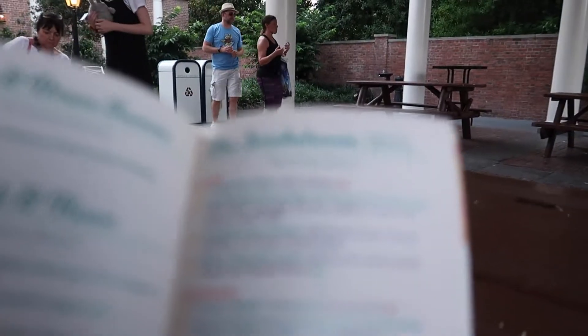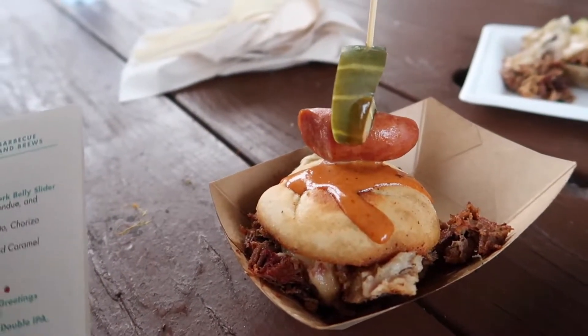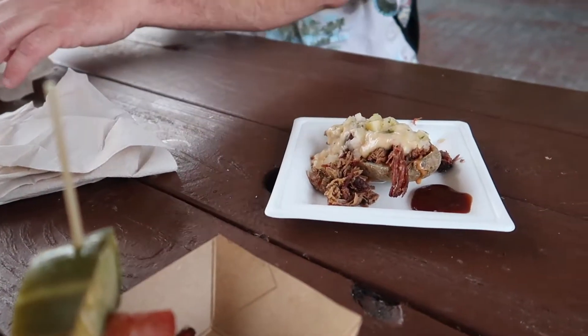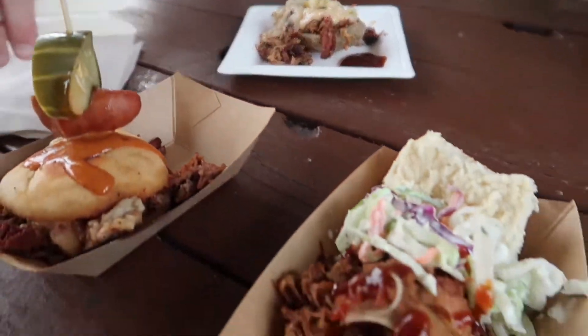We're now in the American Adventure Pavilion and stopped at the Smokehouse — this is such a good booth, we love it year after year. We're getting kind of a little bit of everything — three things: the pulled pig slider, the beef brisket burnt ends with smoked pork belly slider, and the shredded beef brisket served in a smoked potato. They all look so good.